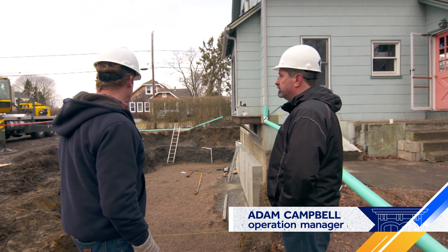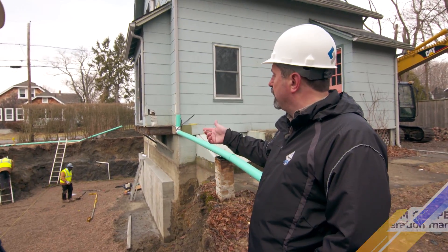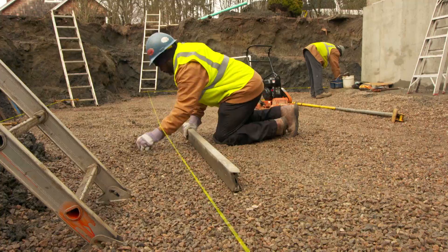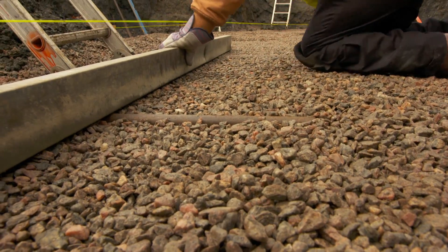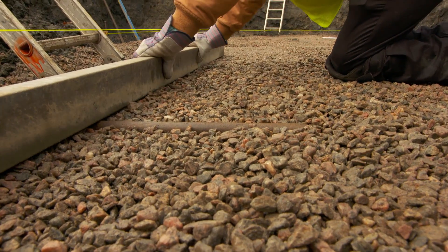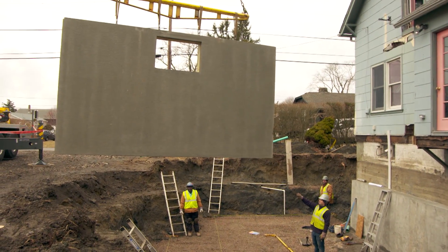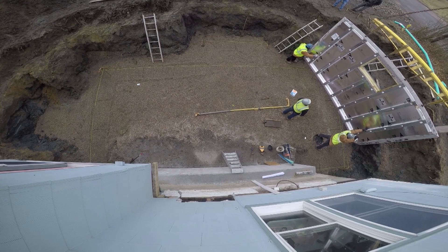Jeff has gotten the hole most of the way there. What we do now is locate the corner pins of the foundation and lay out the string line. Once the string line is set, they'll come in and start screening and compacting the stone. This is getting it to just the perfect height, so that when the walls are finished, everything's square and level at the top.